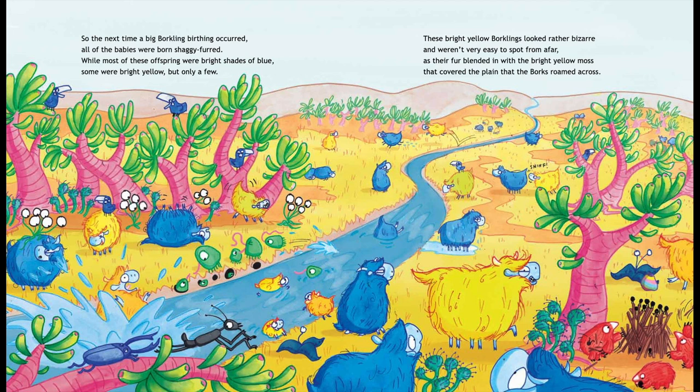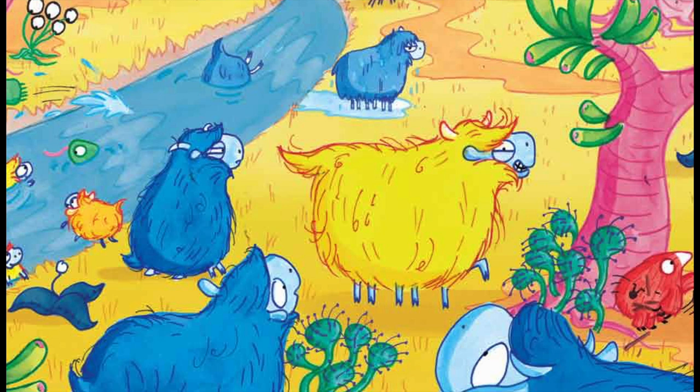So the next time a big Borkling birthing occurred, all of the babies were born shaggy-furred. While most of these offspring were bright shades of blue, some were bright yellow, but only a few.